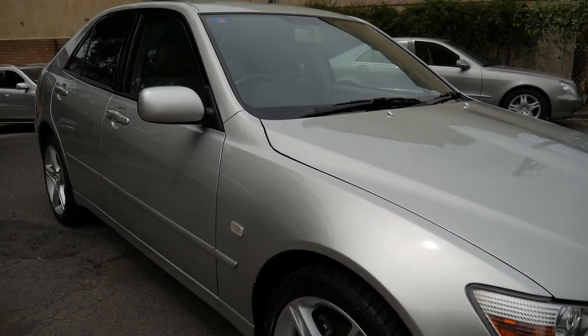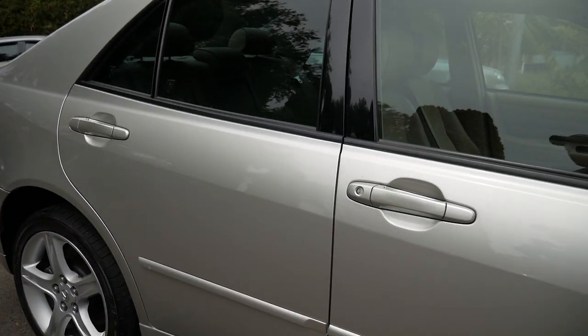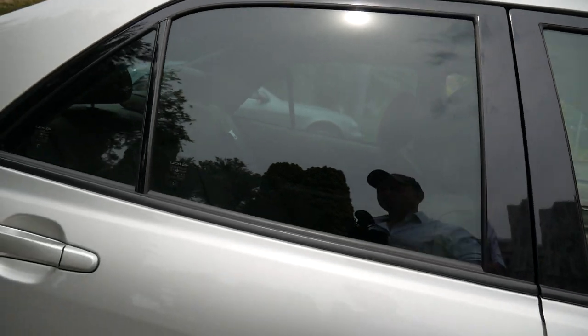Our dealership is called the Old Timer Centre. This is a bit of an old timer now — it's 18 years old — and we're very proud of it.